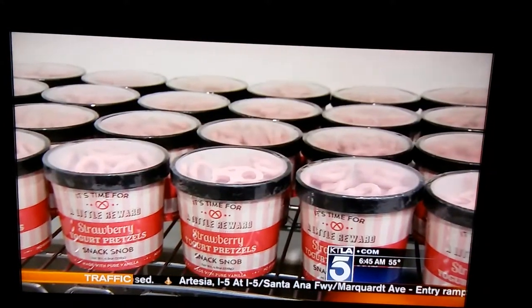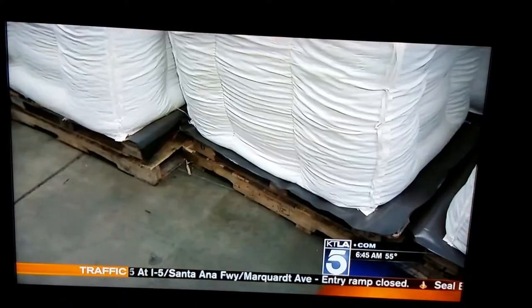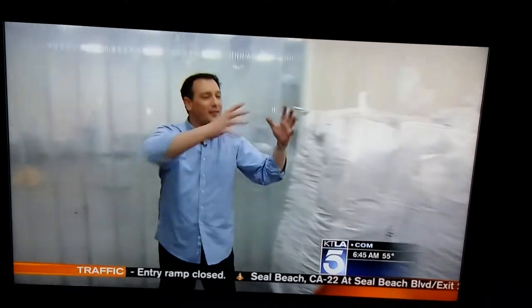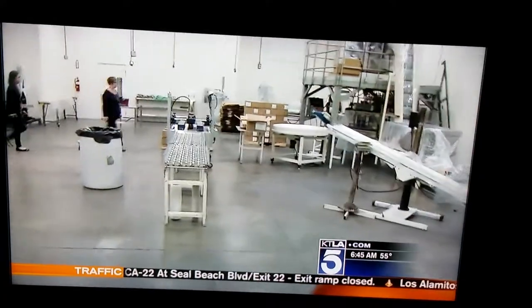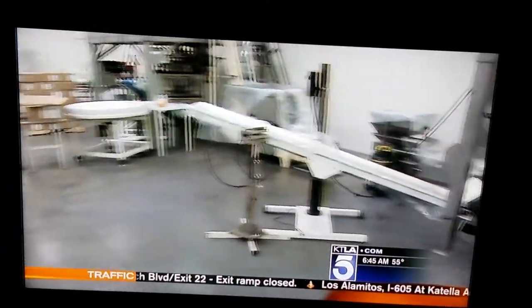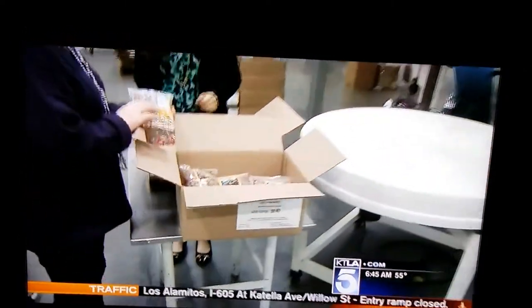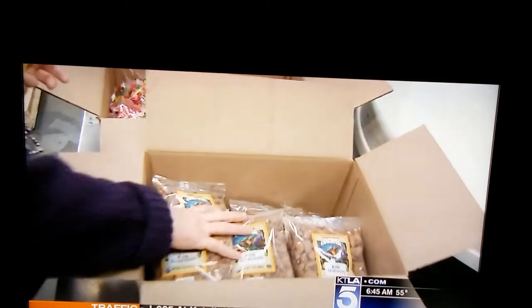Strawberry yogurt pretzels? $2.99 a container. This is a giant 2,200 pound sack of almonds. This is how it works — they take the almonds, the fruits and the nuts, and package them for all sorts of grocery store chains here in Southern California. When they have too much of something, they sell it at a discount in their outlet store. They also have their own line of fruits, nuts, and candies at incredible prices. We're here inside their state-of-the-art facility, all done right here in Pacoima.